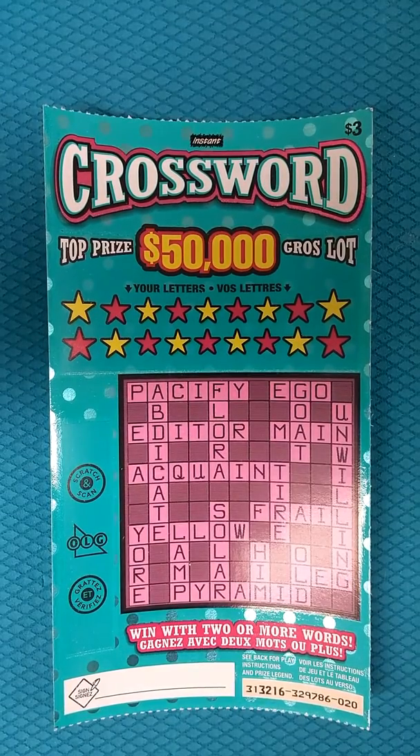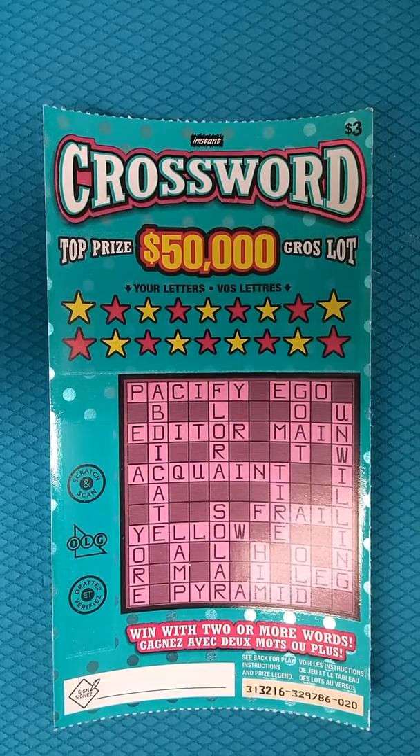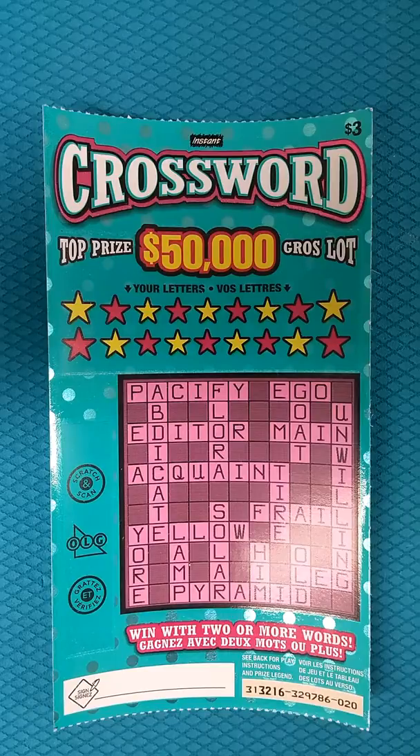Scratch Guy back, and I'm here with the newest version of the Instant Crossword in Ontario, Canada. You match two words to win a prize. Two words is $3, and you're going to match all the way to 11 words to get $50,000. The approximate odds are 1 in 3.84.